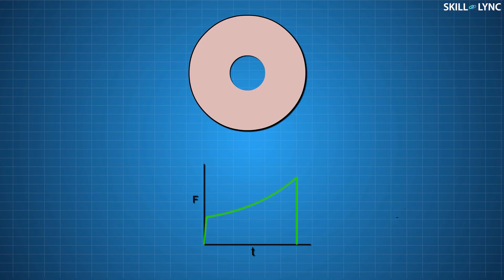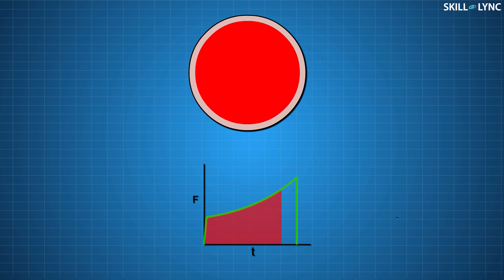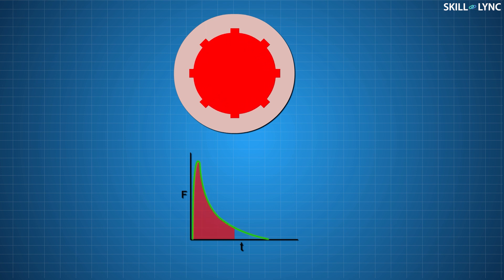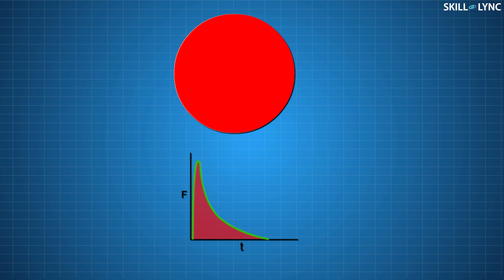We can prove this by comparing two different grain designs. In a circular grain, the amount of thrust increases with time, because as more fuel is used, the burning area increases, which increases thrust over time. Another commonly used grain structure is the star. In a star-shaped perforation, the rocket booster has very high thrust initially and it decreases as time progresses. This is because of the reduction in burning area — initially the burning area is much higher but decreases with time.